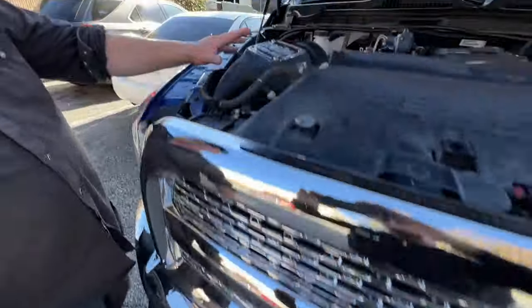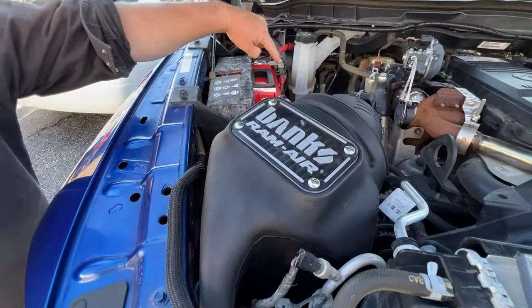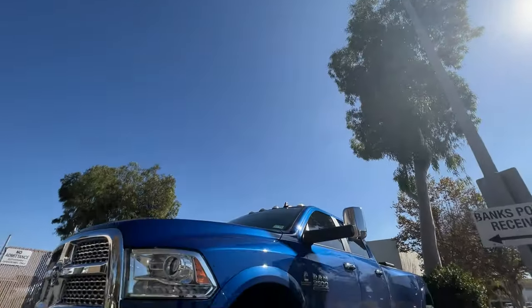Then we did their Big Ram air intake and the boost tube. Did it myself — I could do another one right here in the parking lot.